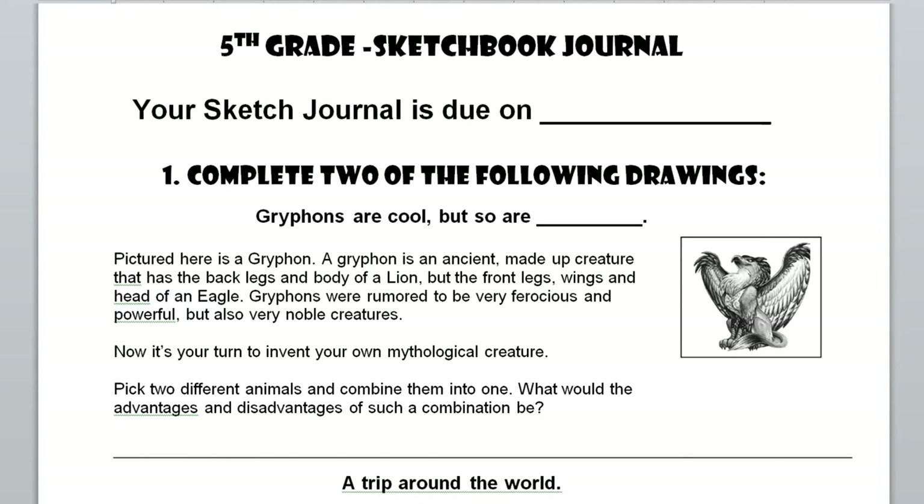Hey guys, it's Mr. B. I'm going to go over the second set of sketch assignments. These are the ones that are due toward the end of the quarter. You'll be given a due date in class, but this video is going to cover what the assignments are in case you were absent or in case you spaced out that day. What I'm going to do is just give you the breakdown of what each of the drawing prompts are.